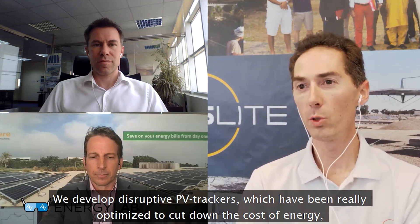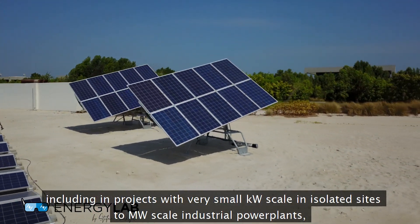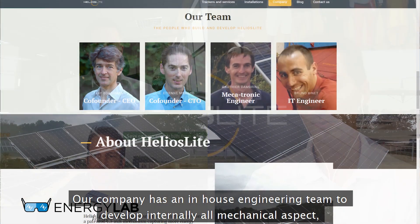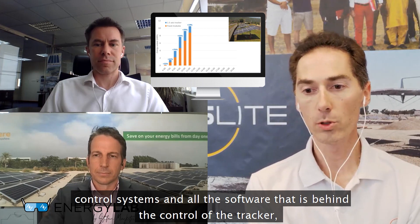Our company Helios Light is about seven years old. We develop disruptive PV trackers which have been optimized to cut down the cost of energy, but also to open new market applications. Our trackers have been installed in multiple market segments, including projects from very small kilowatt-scale isolated sites to megawatt-scale industrial power plants, mostly with Enerware software. We have an in-house engineering team to develop all the mechanical aspects, the control system, and all the software to both control the trackers and do monitoring of the plants.